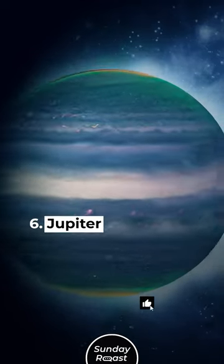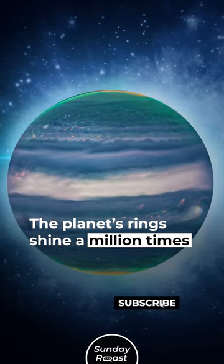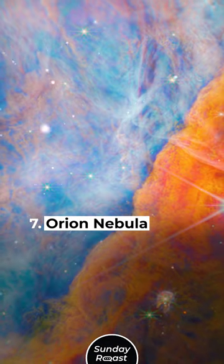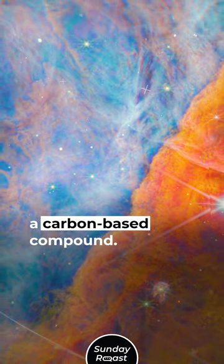6. Jupiter. The planet's rings shine a million times fainter than Jupiter itself. 7. Orion Nebula. The Orion Nebula emits a carbon-based compound.